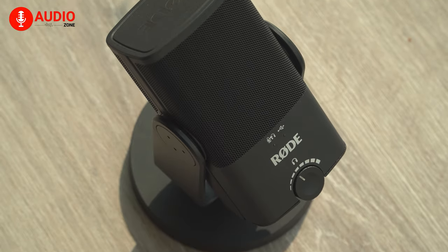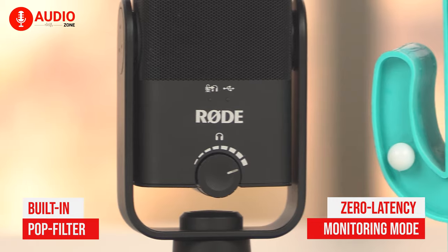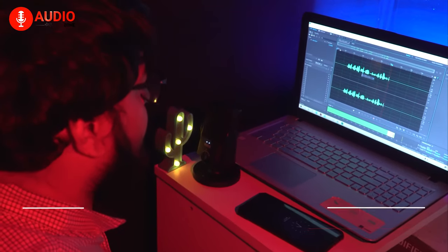Besides, with a studio-grade headphone amplifier, built-in pop filter, and a switchable zero latency monitoring mode, you'll be able to monitor your recording very easily.